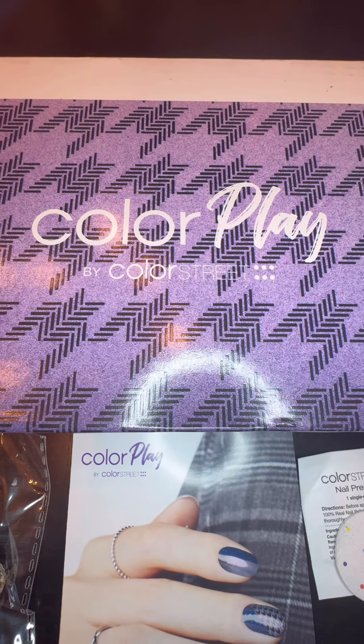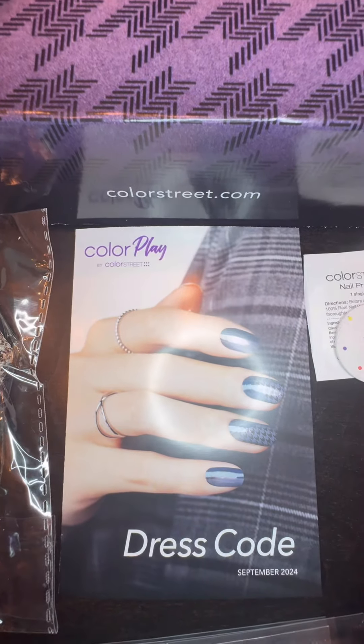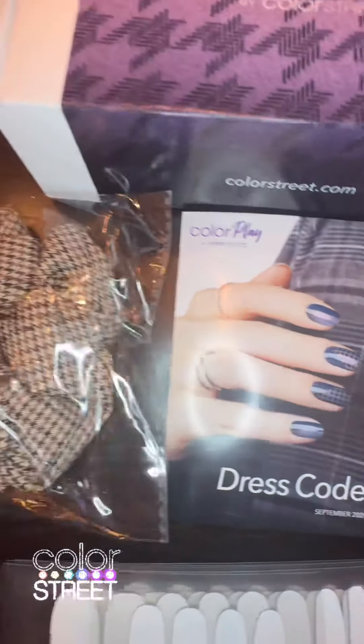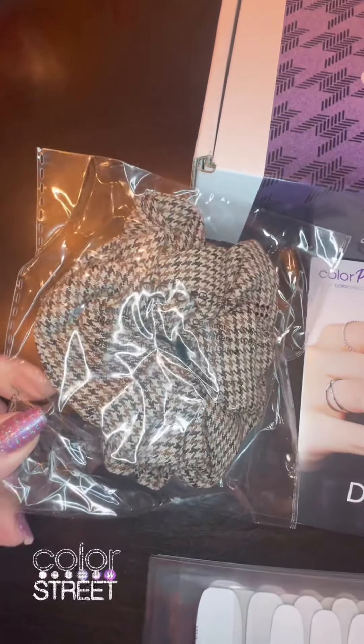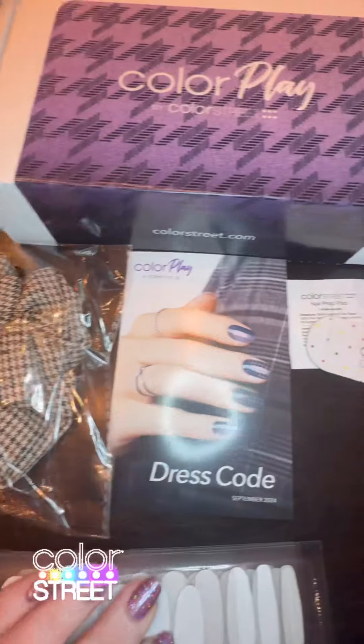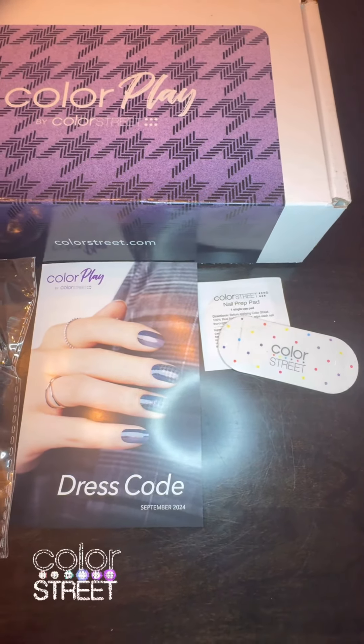My September Color Play box is here. Let's see what we got. This month's theme is dress code and our bonus item is a scrunchie, so cute with a houndstooth pattern. And then of course we always get our nail file and prep pad, and let's look at our strips we got.